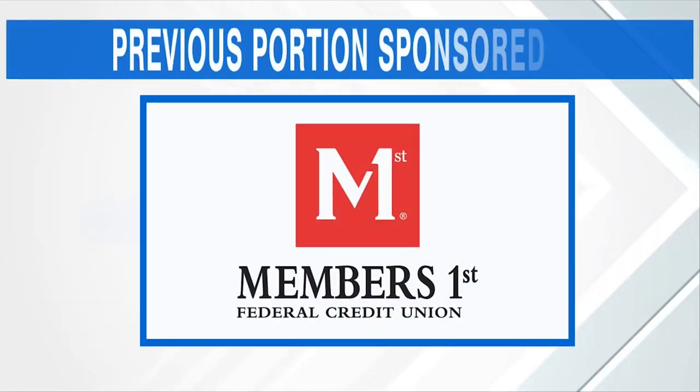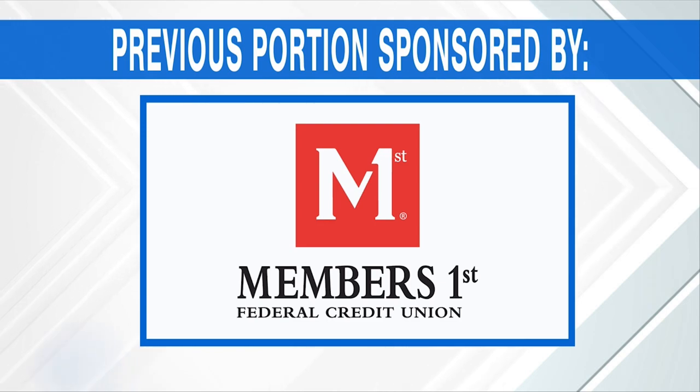Jerry, great to have you on the show — thank you so much. The previous portion of Good Day PA was sponsored by Members First Federal Credit Union. We'll be right back.